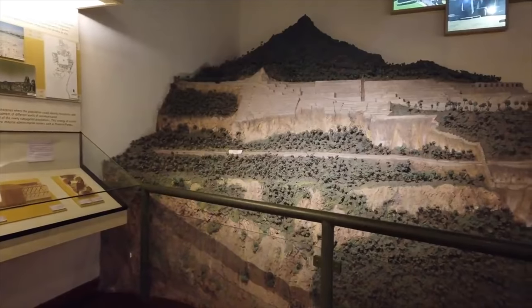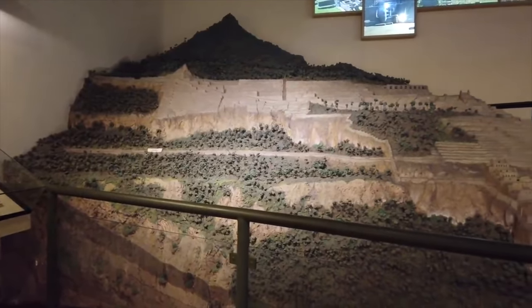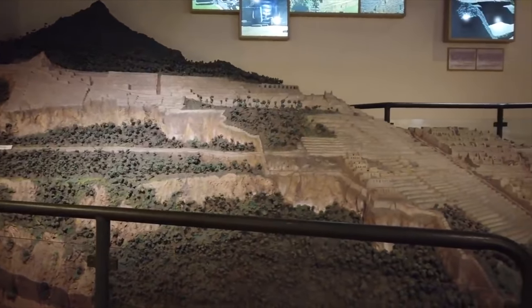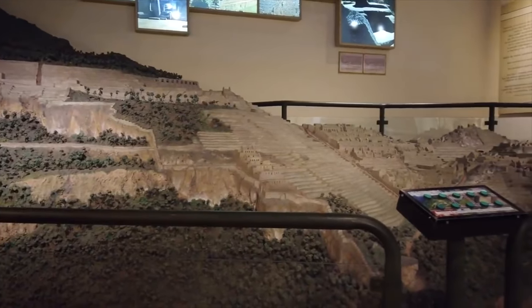And finally, a large scale model of what Machu Picchu looked like in Inca times and even today. You can see that it covers a huge amount of territory.